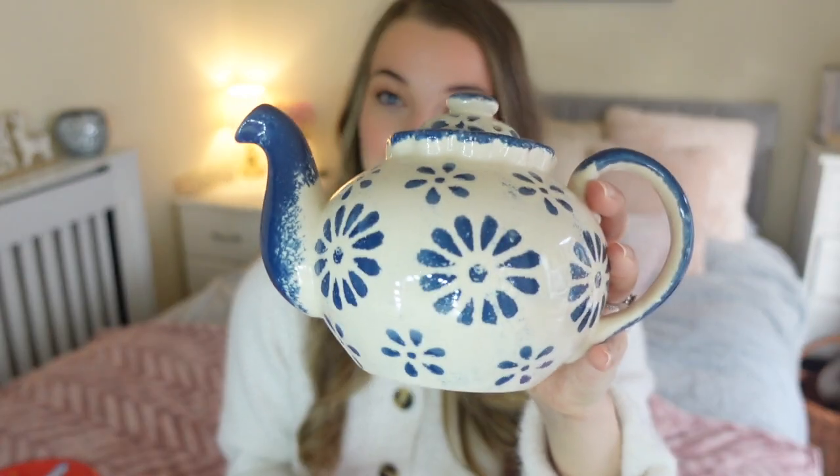The next thing is this gorgeous little teapot. If you've watched any of my videos you'll know how much I love teapots — there's something about one that instantly makes me feel cozy and want a proper sit-down, self-care cup of tea. It's a navy blue floral design, quite small, perfect for two people, and it was only £2. I know I have a lot of teapots but when you see something so up your street you just can't help it.